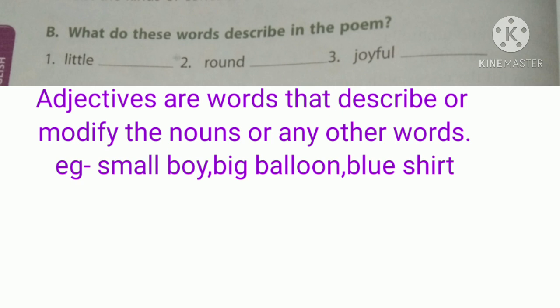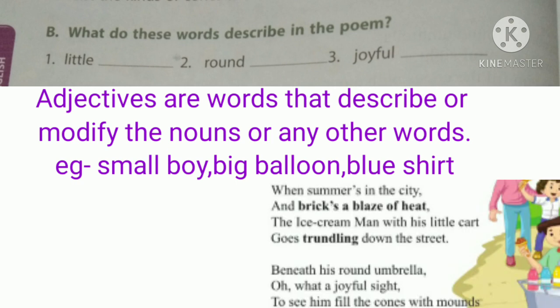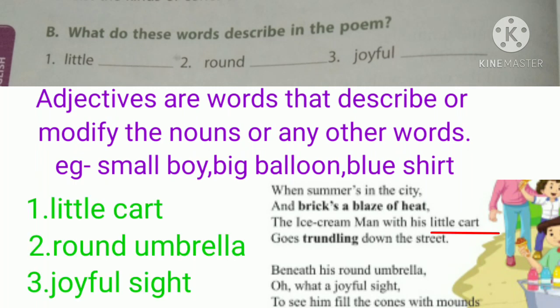These are the descriptive words. Here in this poem we can see little, round, and joyful. Read the poem again and identify the nouns described using these adjectives. In the third line we can see 'little cart' — little describes cart. In the fifth line, 'round umbrella' — round describes umbrella. And 'joyful sight' — joyful describes sight.